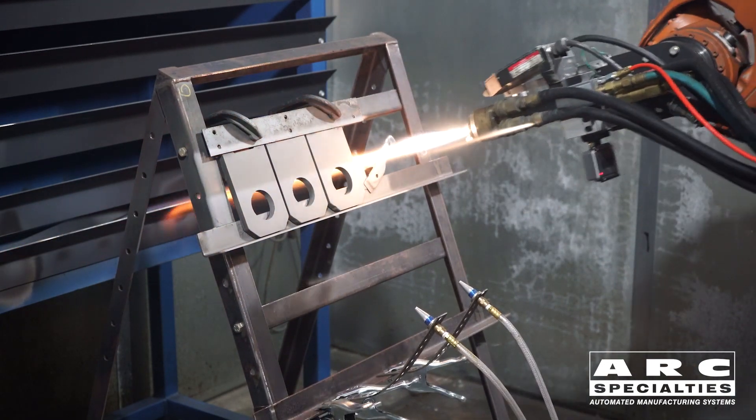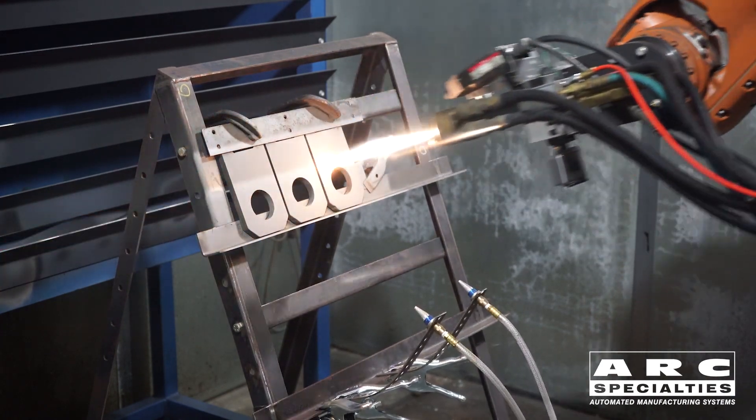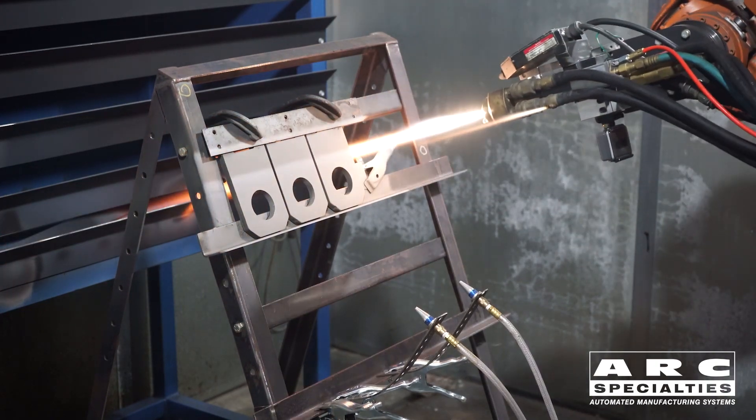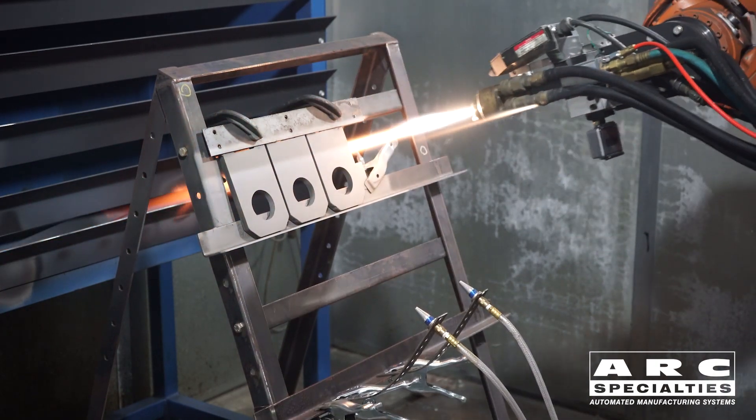You'll see flame velocities up to 2300 feet per second, or about Mach 2. Randy, what coating are we applying today? This is a tungsten carbide cobalt chrome.